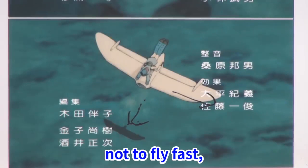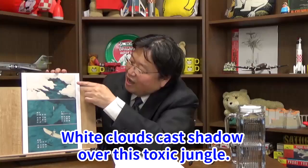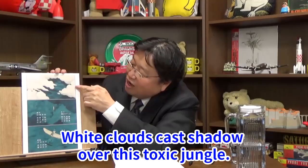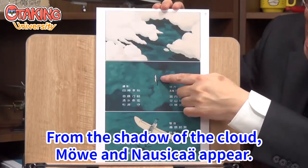What he really wants to convey is not flying fast, but the image of flying softly. White clouds cast shadow over the toxic jungle. From the shadow of the cloud, Meili and Nausicaä appear.